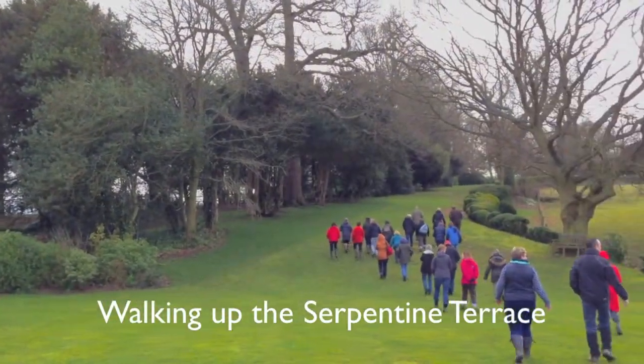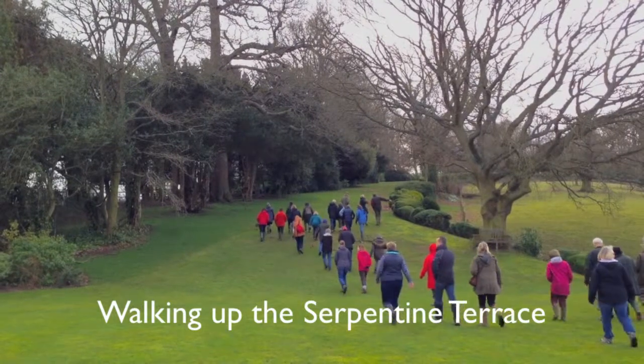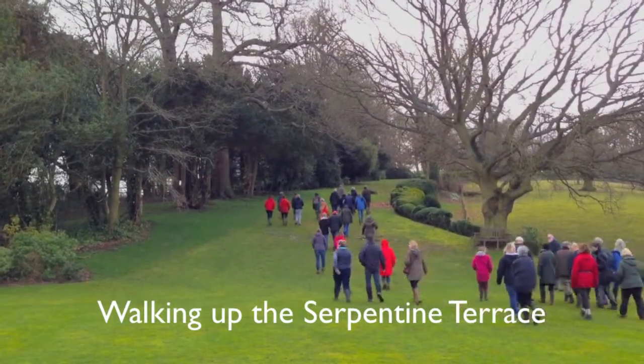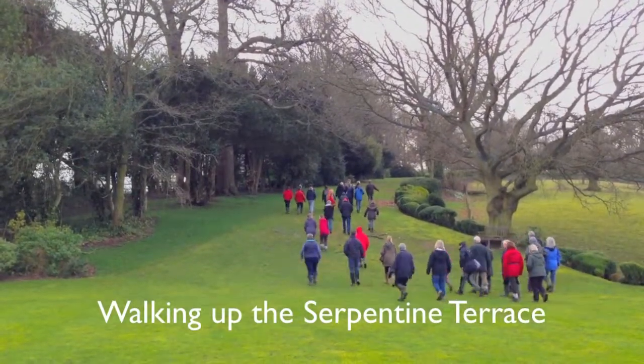The centrepiece is a serpentine terrace, which was created as a carriageway from the hall to Mollington, so that William and Hugh, his brother, could meet each day. It was laid out to maximise the views over the ferme ornée and beyond.